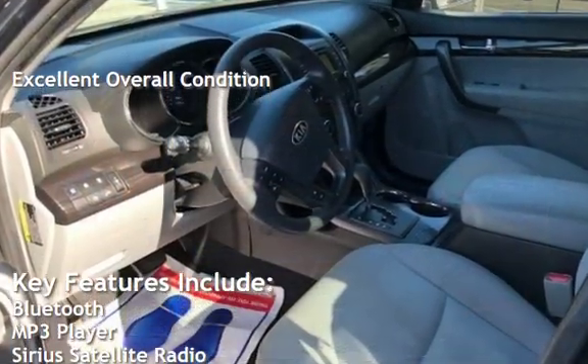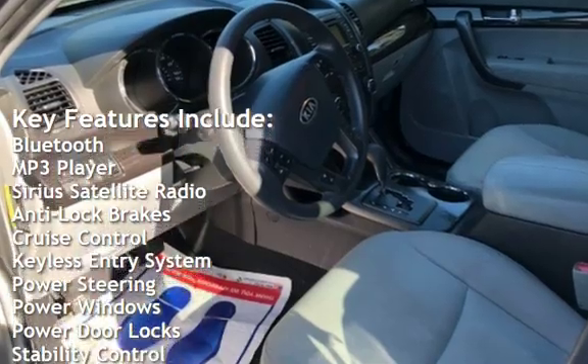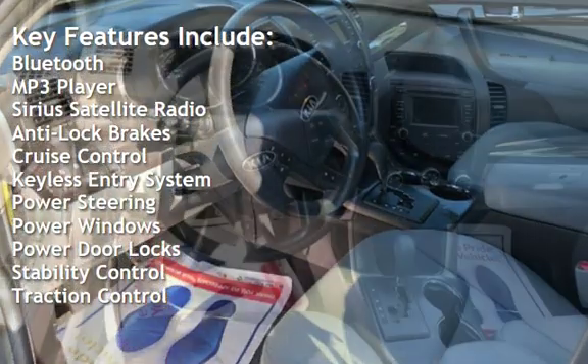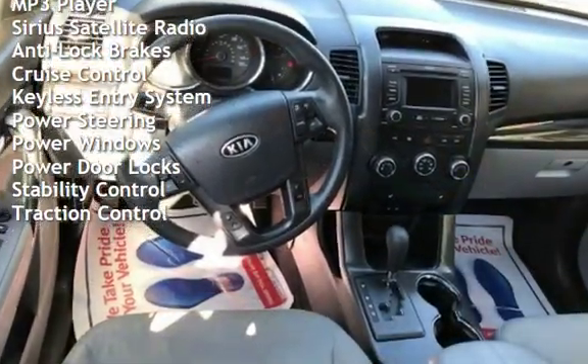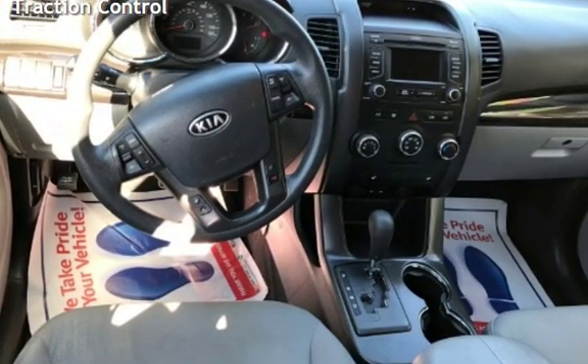Key features include Bluetooth, MP3 player, Sirius satellite radio, anti-lock brakes, cruise control, keyless entry, power steering, power windows, power door locks, stability control, and traction control.